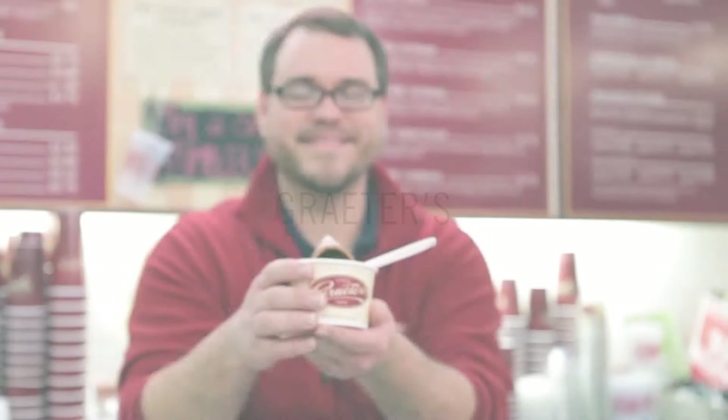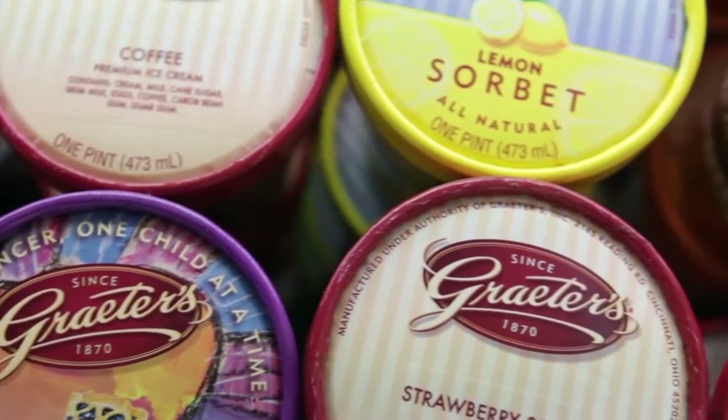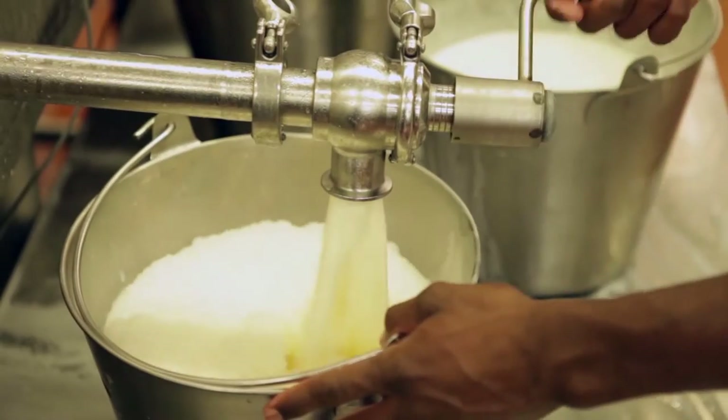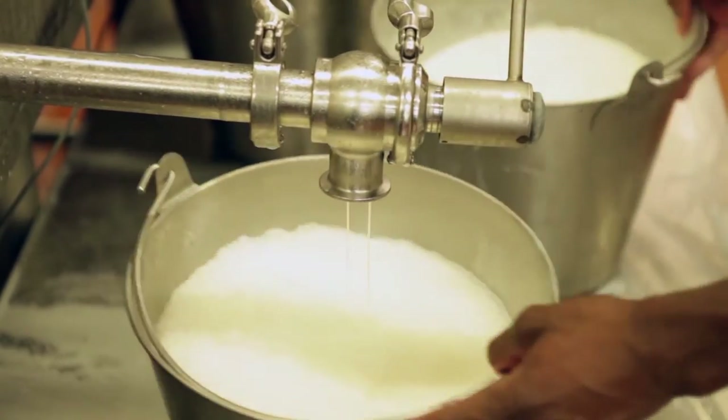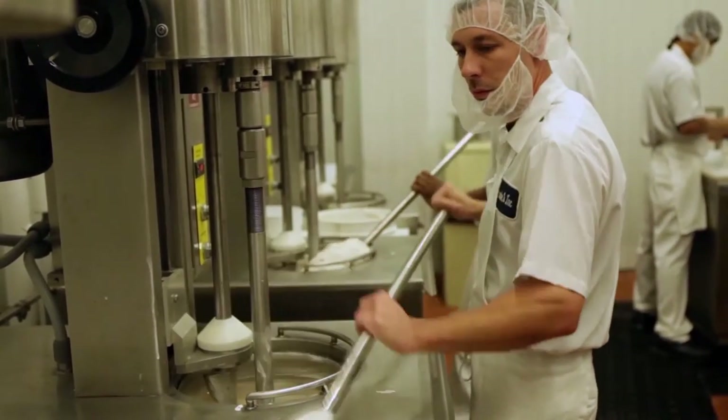Grater's ice cream is the original artisanal ice cream. What defines a craft process really is that you adhere to old world principles the way you would have made the product when it was made by hand a hundred years ago. That means quality ingredients, but it also means a really time-consuming, caring process.